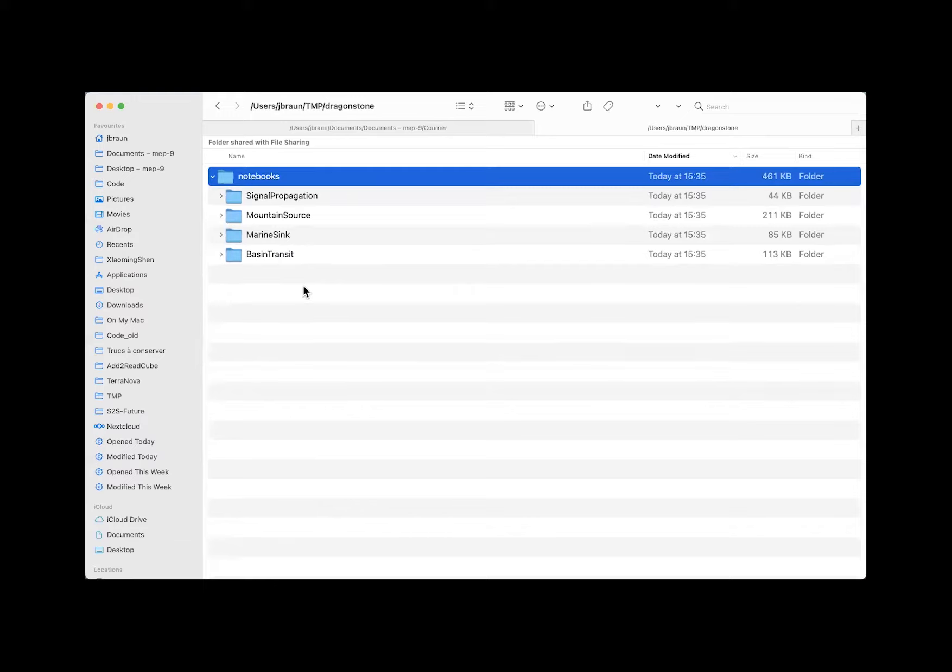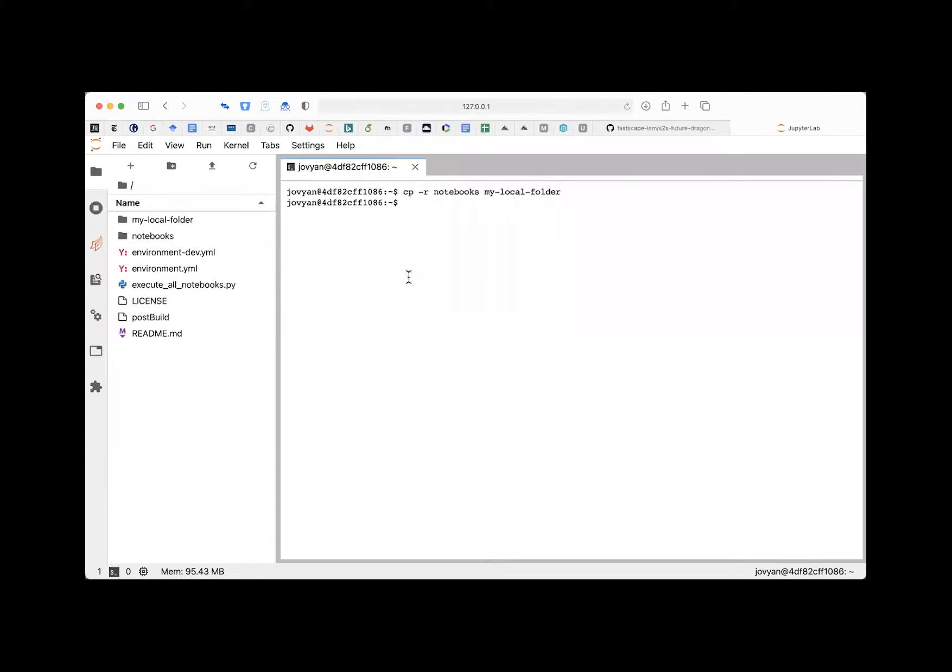Hit return — nothing seems to happen, but now if I go to my local path (user/jbron/temp/dragonstone) — bingo, all the notebooks are there on my hard drive. If the container crashes or I turn off my computer, these files will be preserved. Going back to JupyterLab, I can see the notebooks in my local folder. Stay there — don't go back to the root because everything there will disappear when the container stops.